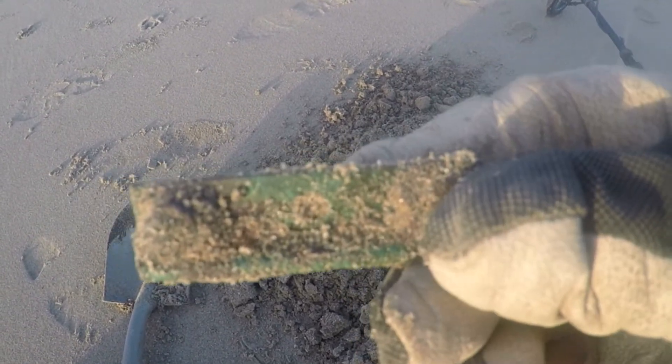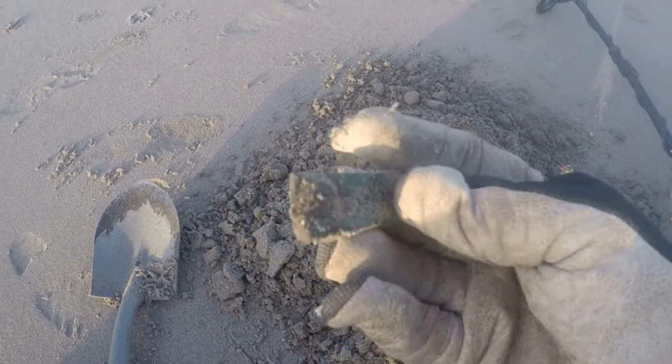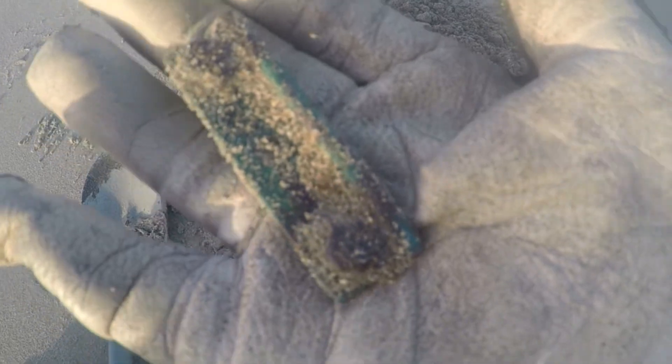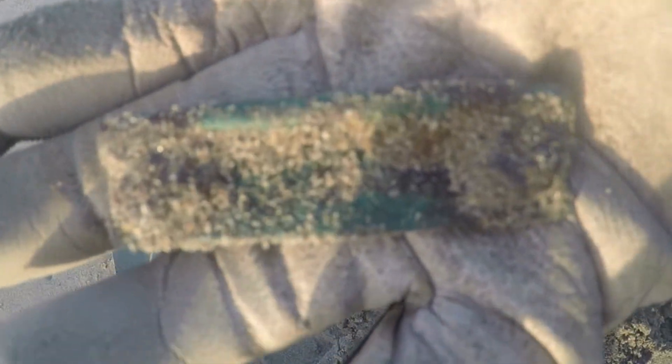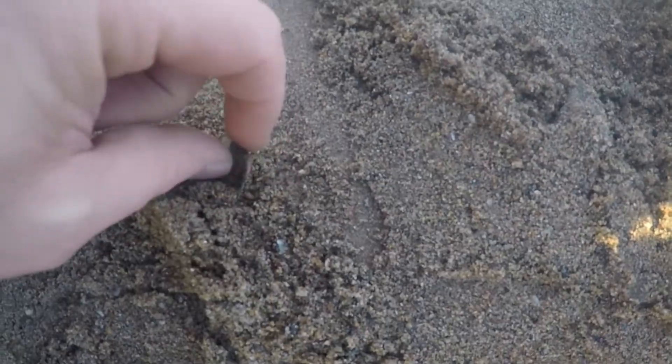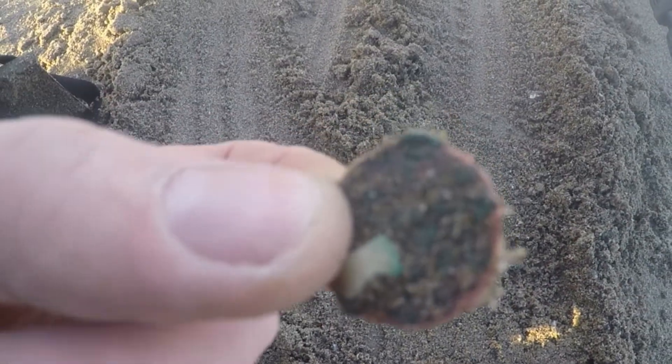Find number two — this is a piece of a window frame or something like that. And now a really, really worn 1p.